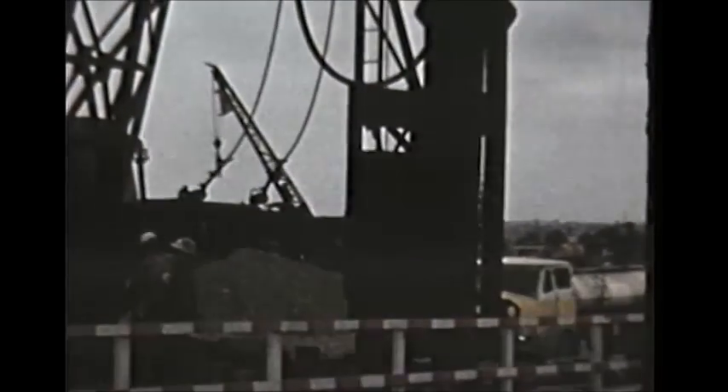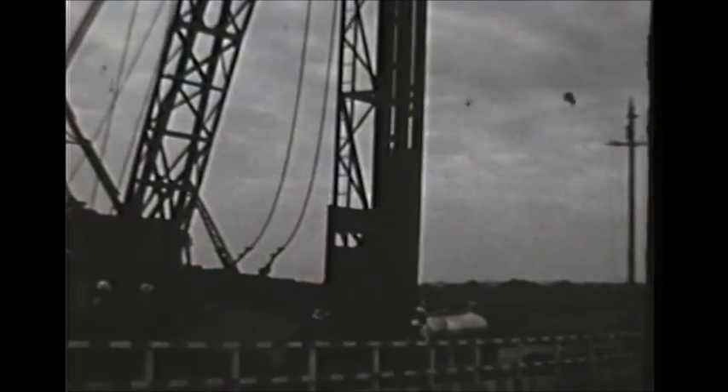One of the most impressive pieces of equipment in use is the pile driver, which drives metal casings to a depth of from 80 to 90 feet. These casings are then filled with concrete to support the columns of the flyovers.